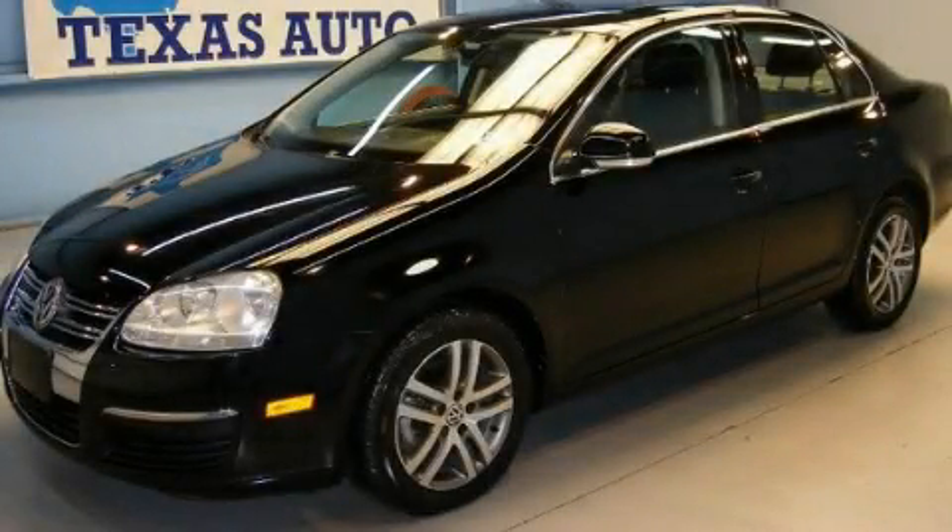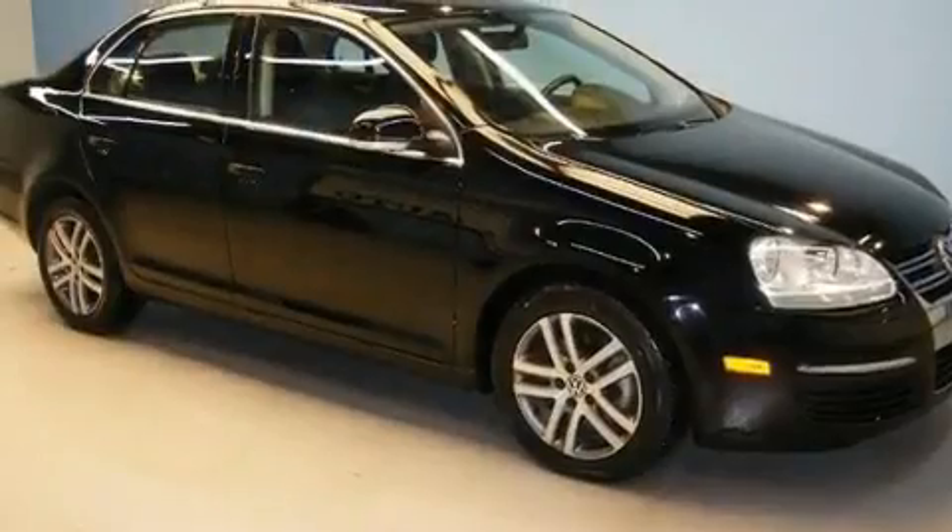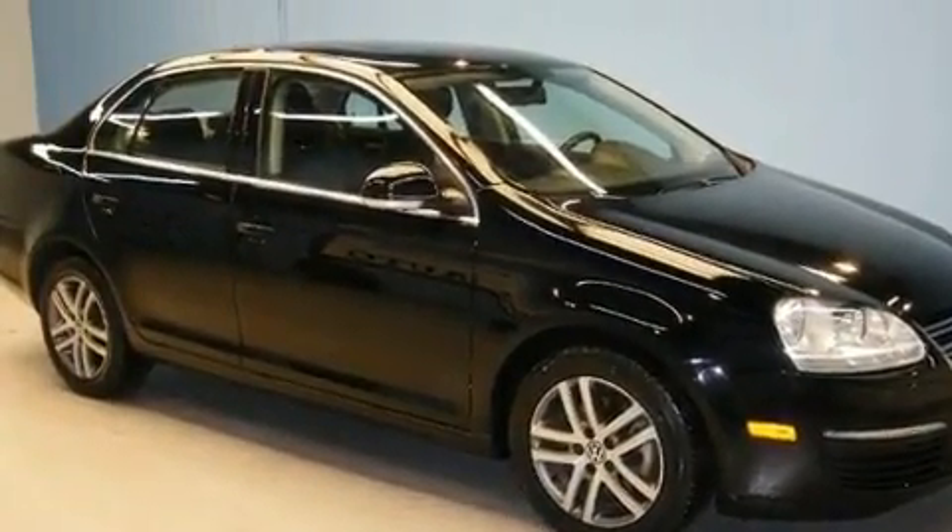This is a 2006 Volkswagen Jetta. It features a 1.9-liter four-cylinder engine and an automatic transmission.